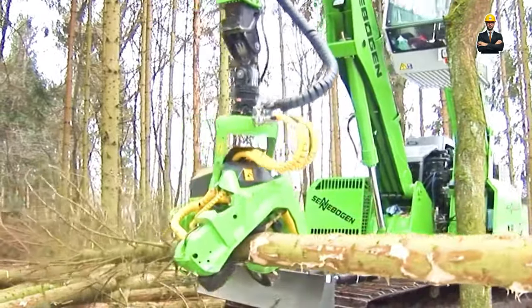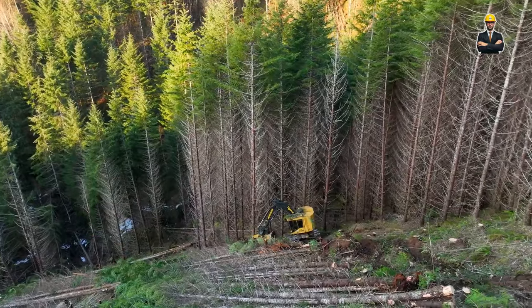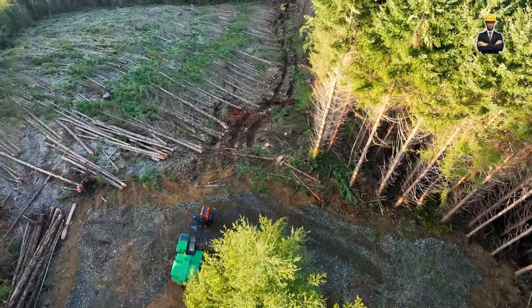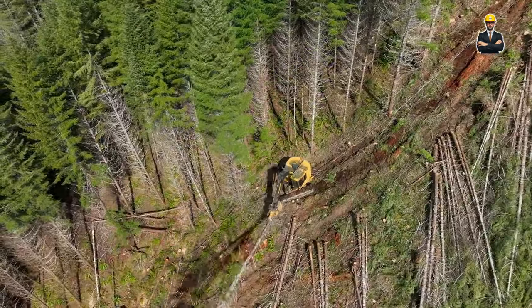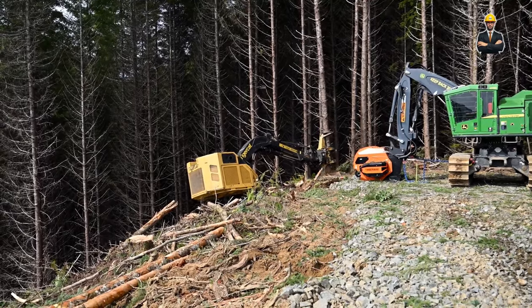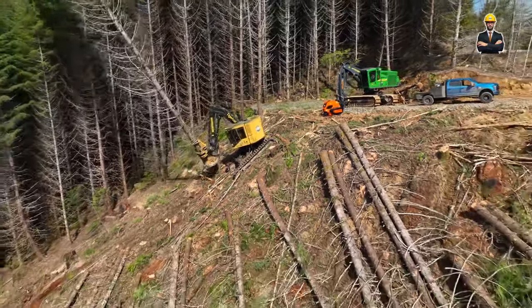Let's start with the first one, which is the TimberMax 5000. This machine boasts an advanced laser-guided cutting system, scanning logs like a barcode reader and optimizing cut patterns for maximum yield. Think intricate marquetry on an industrial scale with minimal wood wasted. Multiple saw blades dance across the log, slicing it with surgical precision, thanks to precise measurement sensors. It can handle logs up to 5 feet in diameter and 30 feet in length.